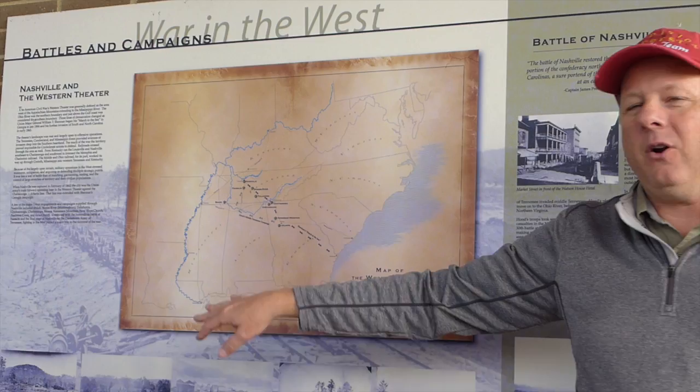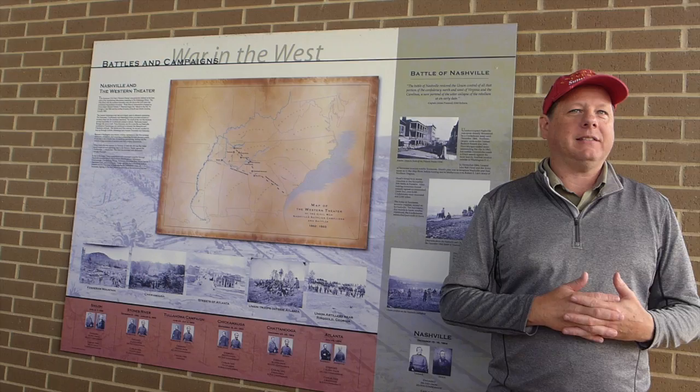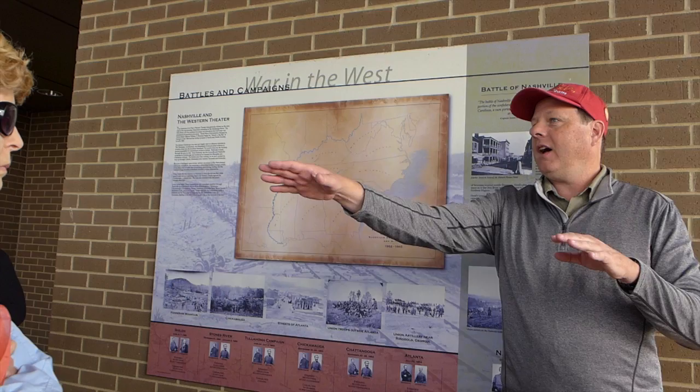On February 25th, the federal army makes its way to Edgefield, just across the river from Nashville. There were two ways to get across the river at that time via a bridge — the railroad bridge and a suspension bridge.